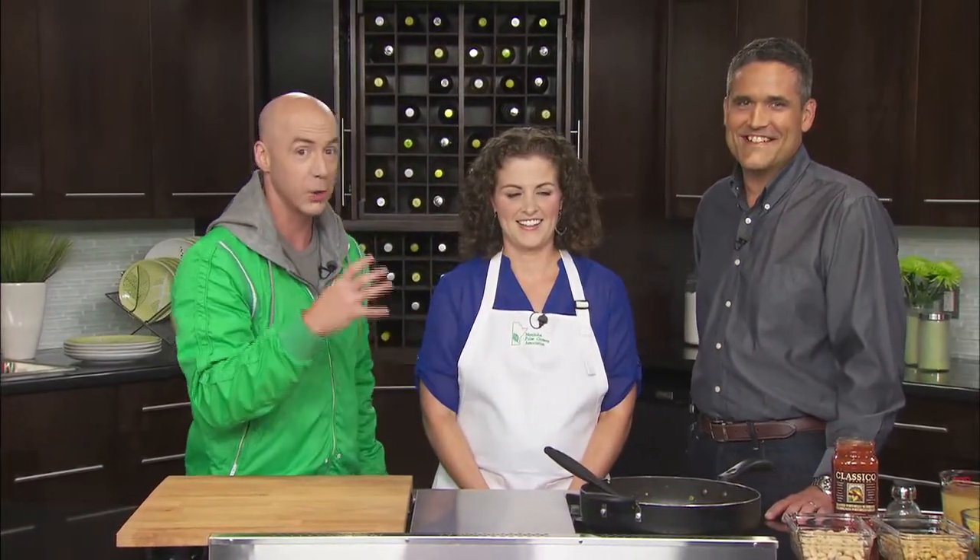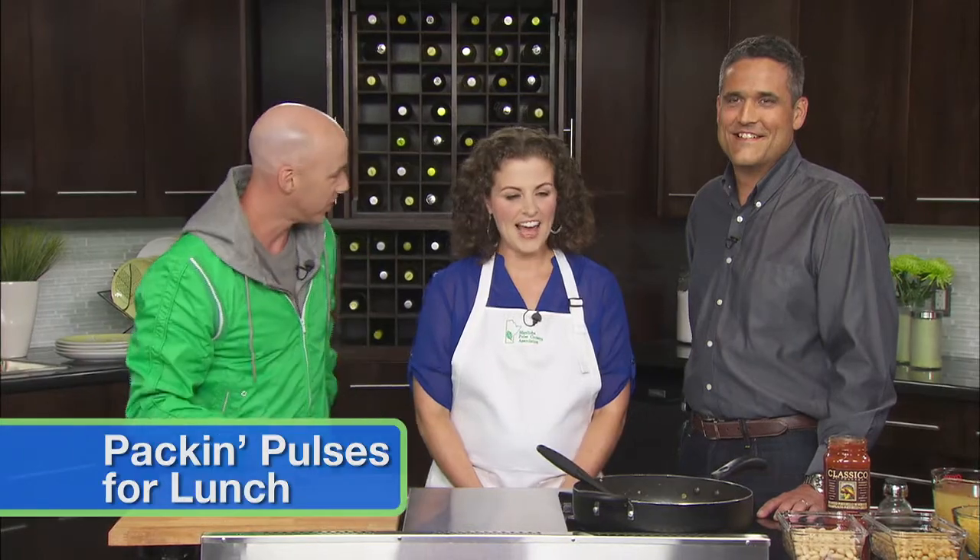Ben Rush is our product expert at Manitoba Liquor Marts. He's going to pair something to our dishes. There's a theme this week — packin' pulses for lunch.